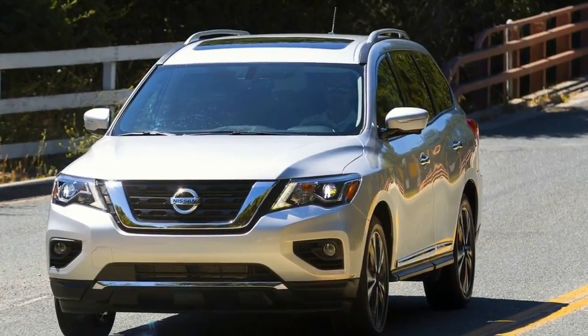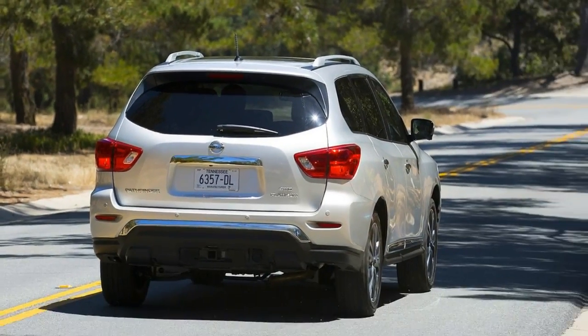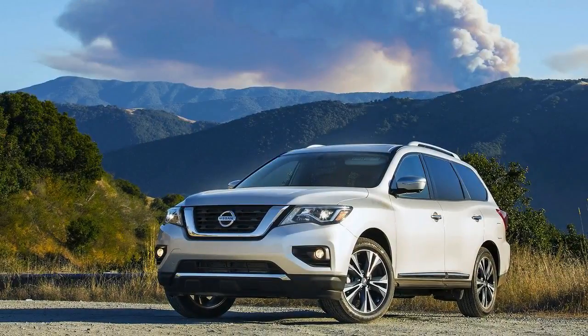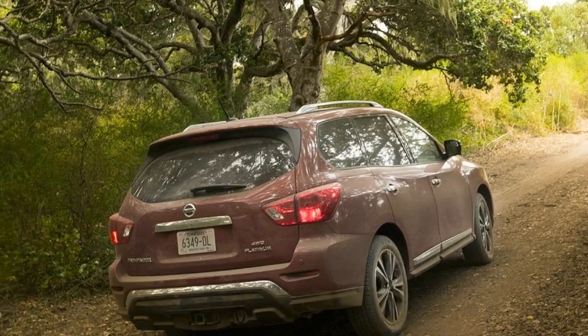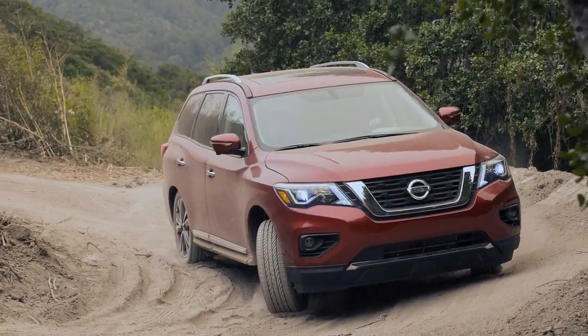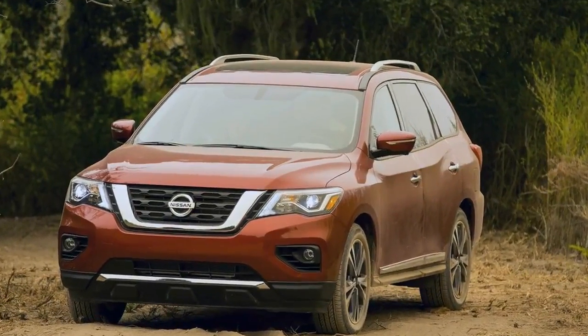The horsepower bump is also nice, putting the Pathfinder mid-pack. There's more juice on hand than either the Highlander or Pilot can offer, but two of the Explorer engines offer more power.